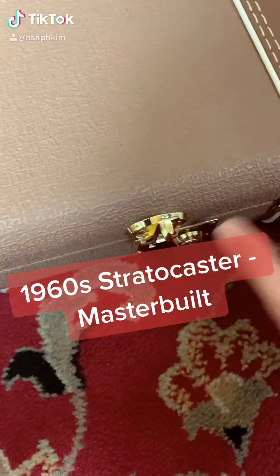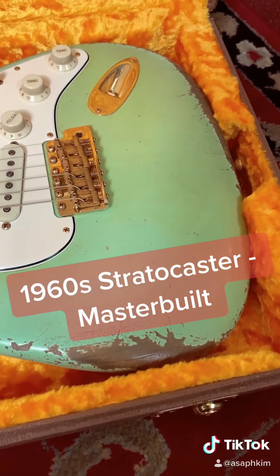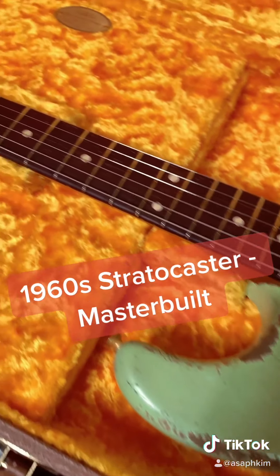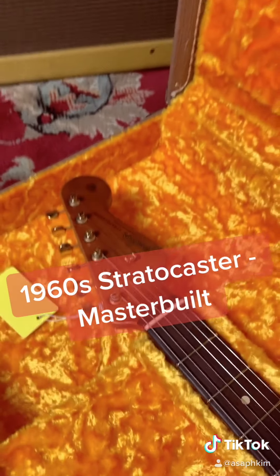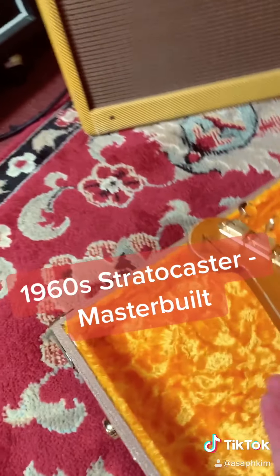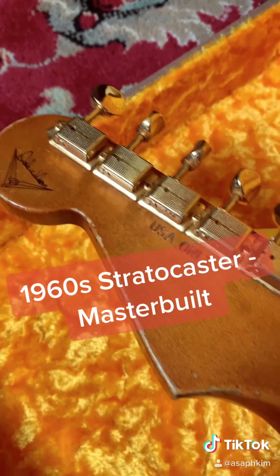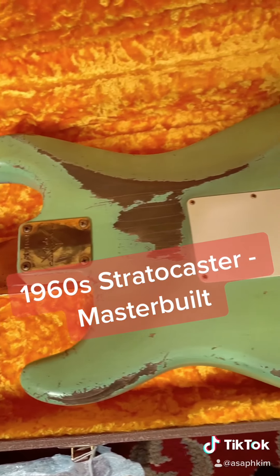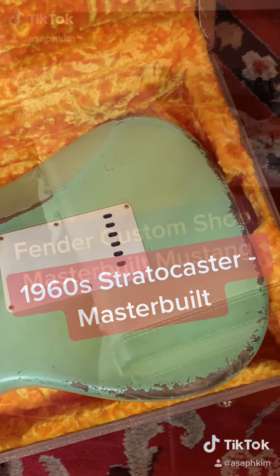The guitar of the day is this master-built guitar from Fender Custom Shop. This is a 1960s Stratocaster in seafoam green finish. I think the gold hardware really matches the guitar. This is a master-built guitar — that means only one master builder built this guitar from beginning to end. It's the highest level guitar you can get from Fender.